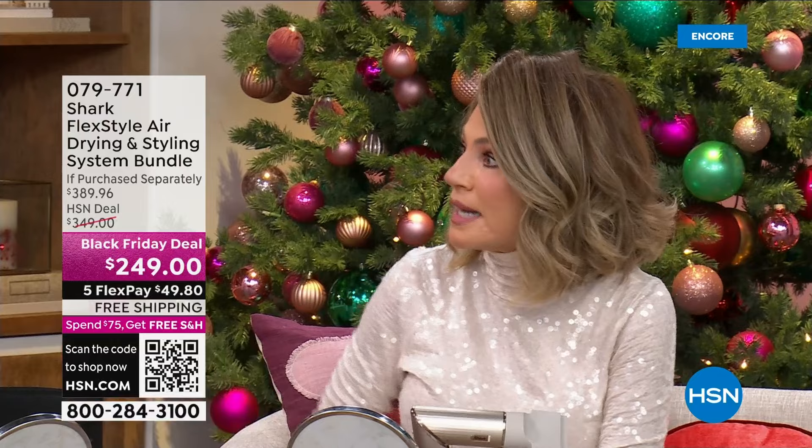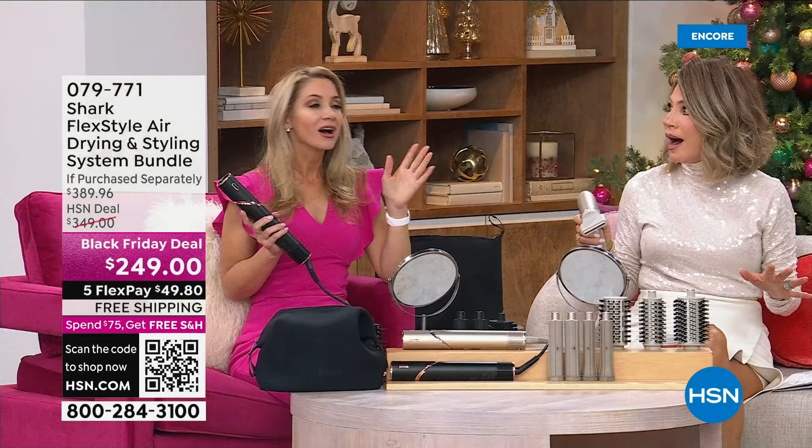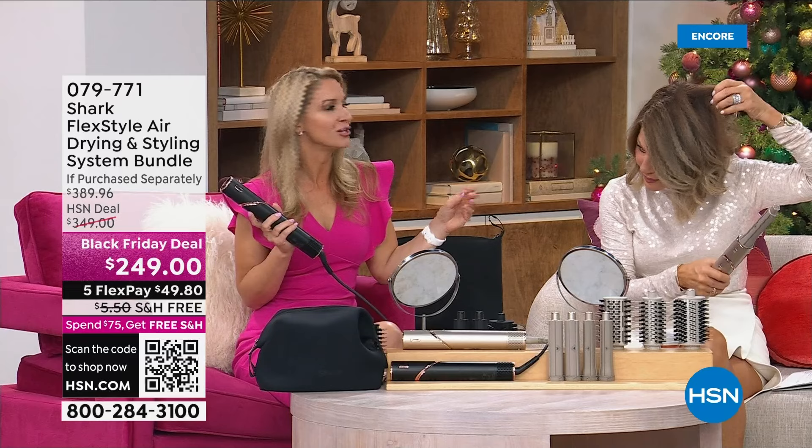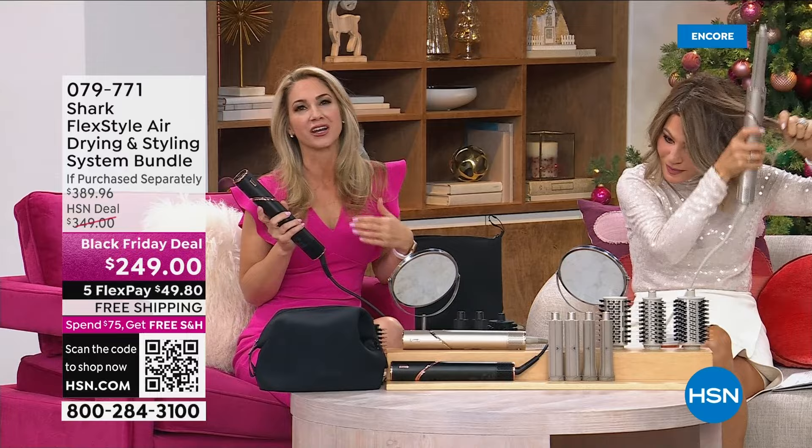We've sold 800 already — you're going to sell out early again. When we talk about being one of the hottest tools — I get it. I'm not surprised. There is nothing else like this. I've never said doing my hair is fun, but this is fun. When you're an adult and you're busy, the last thing you want is to spend an hour doing your hair.